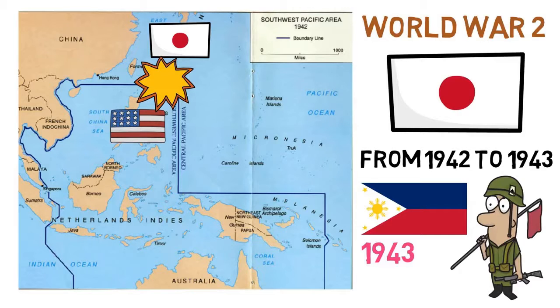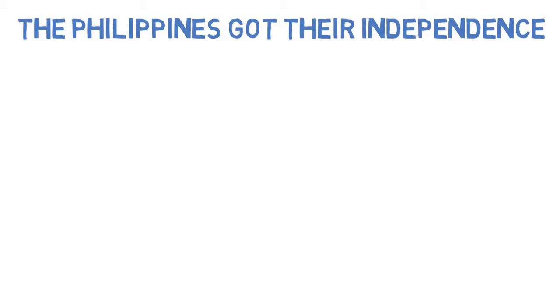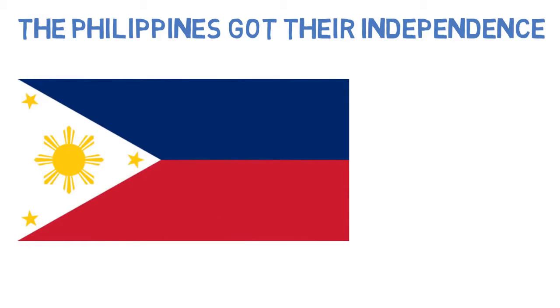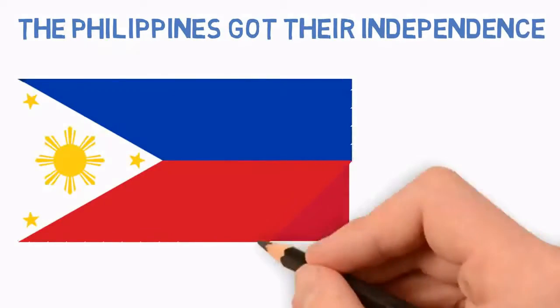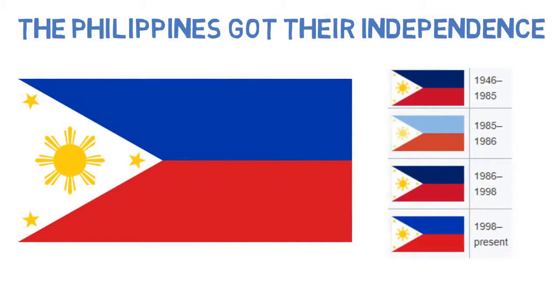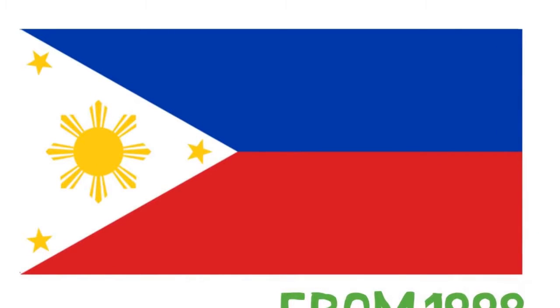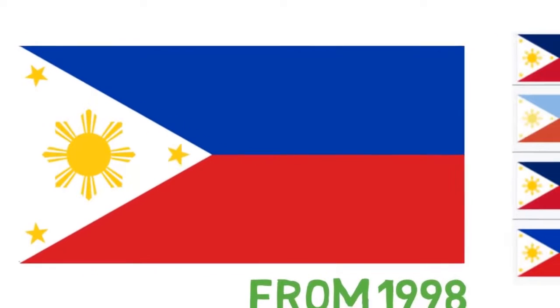After the war, the US granted the Philippines their independence. Throughout the rest of the 20th century, the country altered the flag a little, mostly in the colors department, eventually reverting back to the original colors of Aguinaldo's design, previous to American administration. So in 1998, the current flag was made official and permanent as the flag of the Republic of the Philippines.